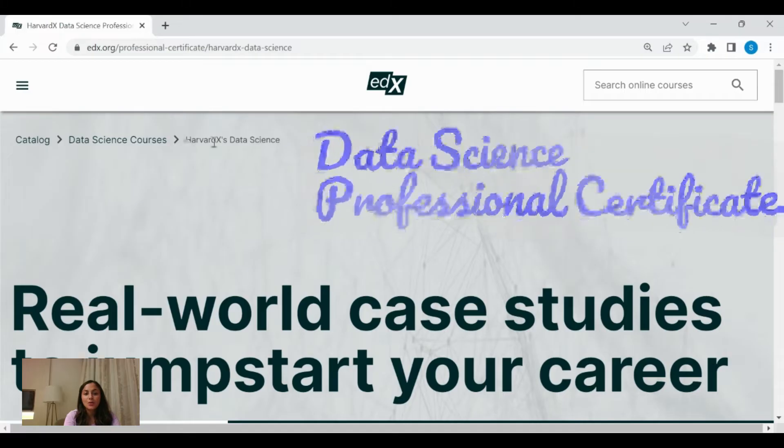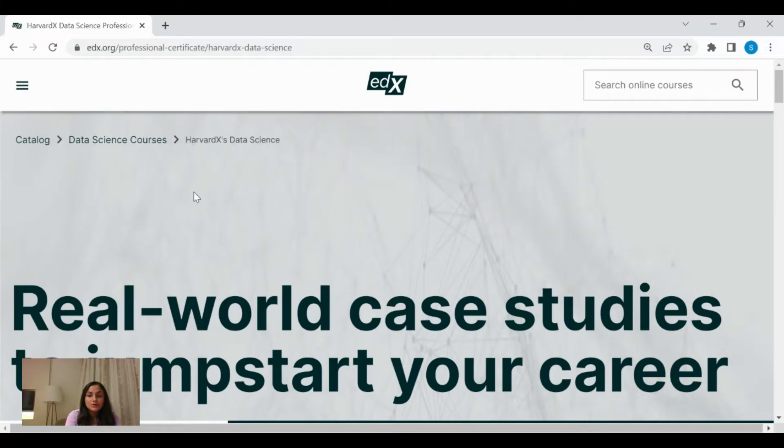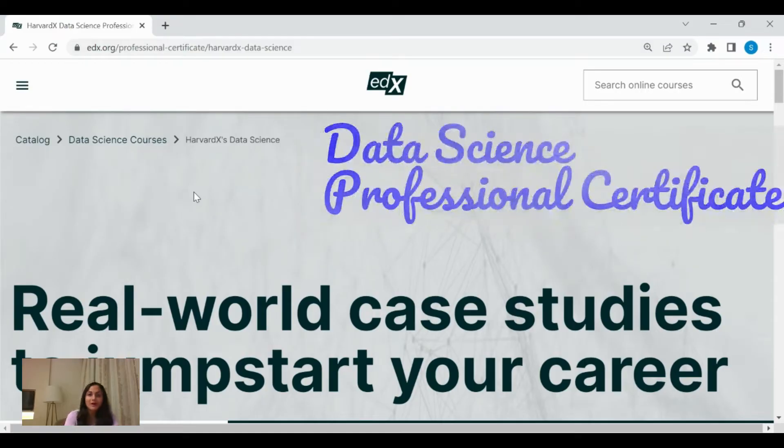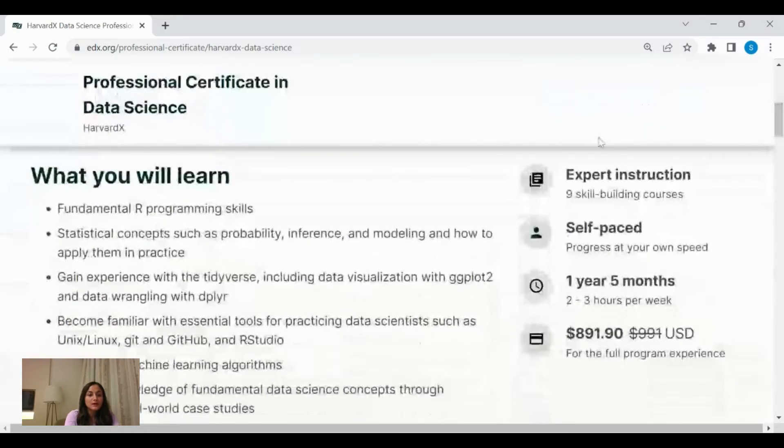The next course is Harvard's Data Science Professional Certificate. This course uses R and is recommended for absolute beginners who have little or no familiarity with the language itself. In this course, you will gain an understanding of the fundamentals of programming language. Then you'll learn various concepts like probability and data visualization. You'll learn how to implement machine learning algorithms, and the tools that data scientists use like GitHub and RStudio.